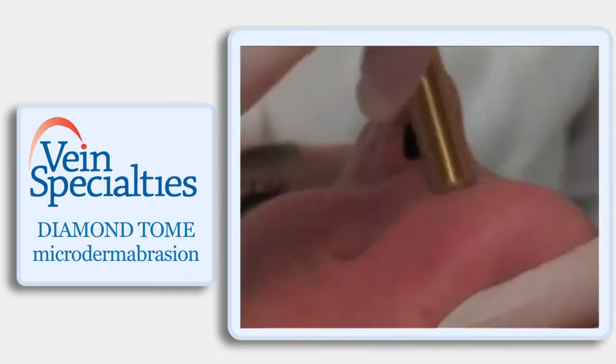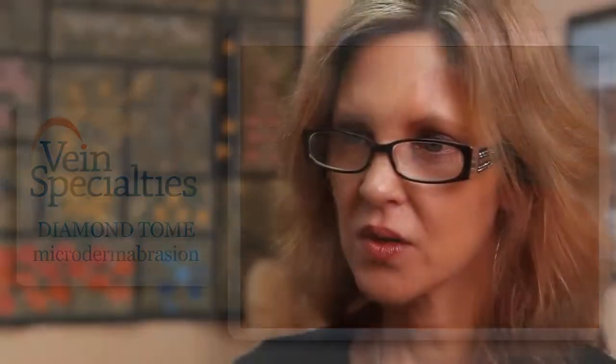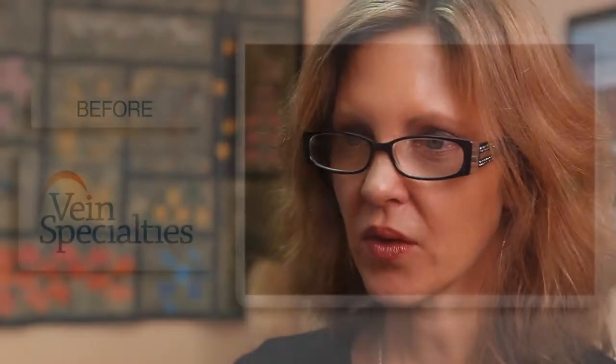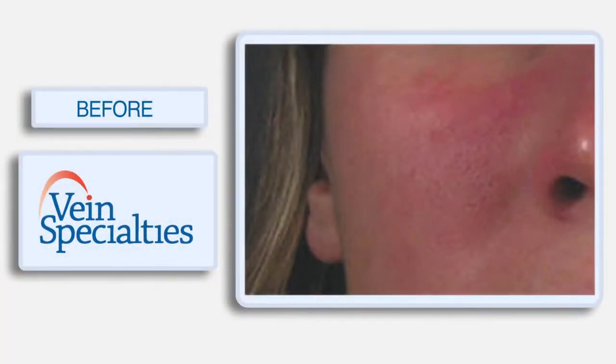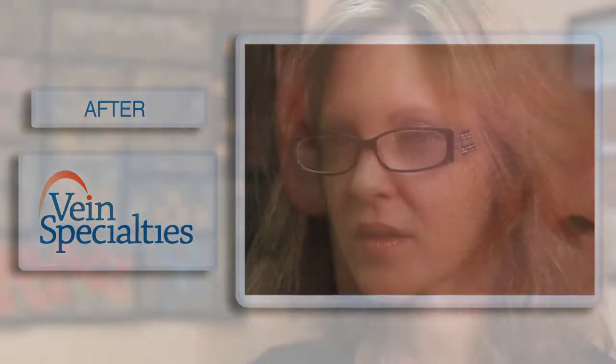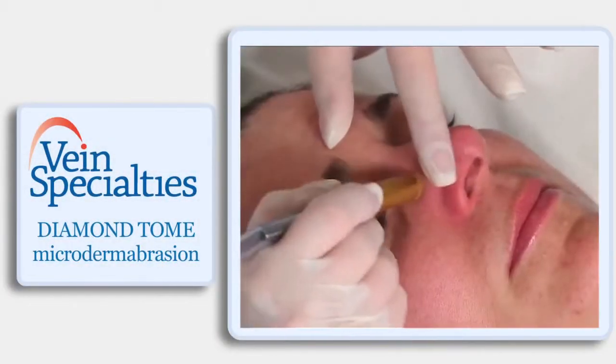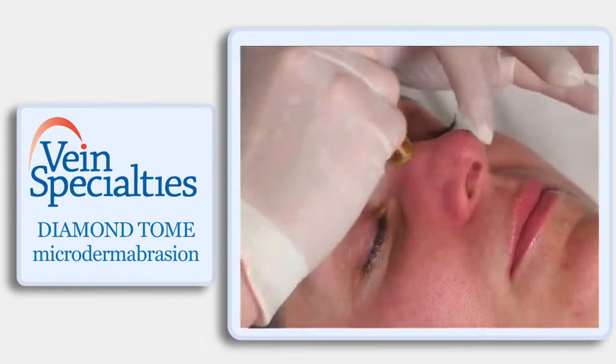We make it specific for that patient's skin type, condition, and their primary concern — what they're hoping to accomplish. You almost always combine treatment with proper home care in terms of skincare products and sunscreen. It doesn't make sense to spend time or money on a treatment if we're not protecting that investment.